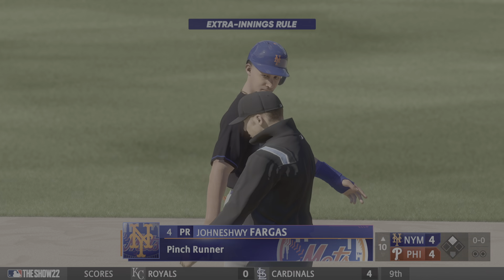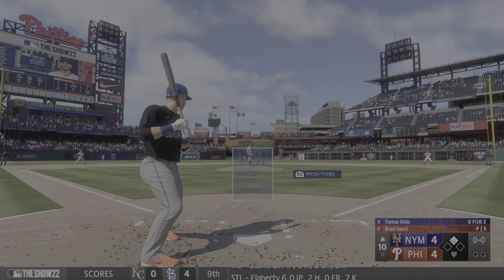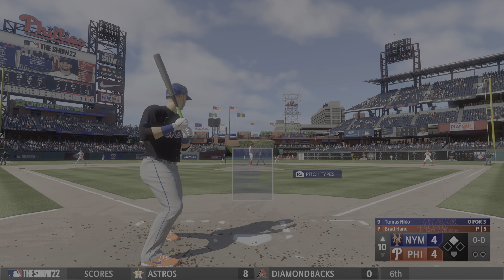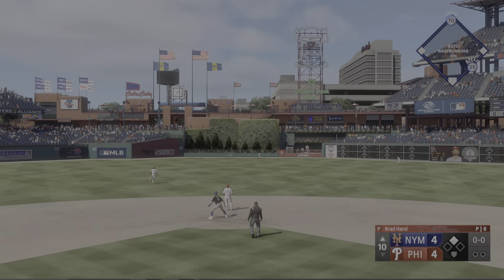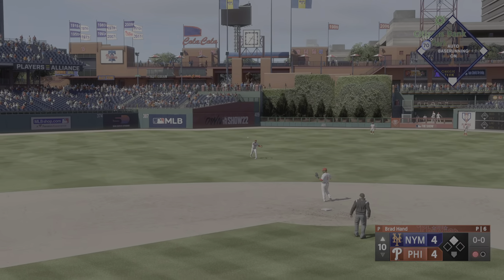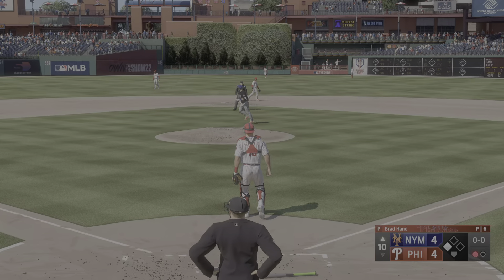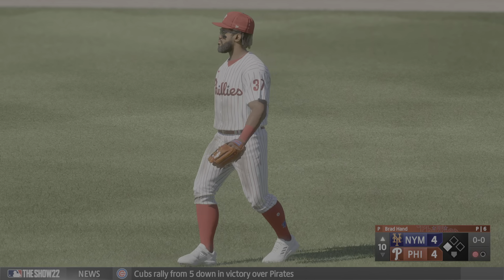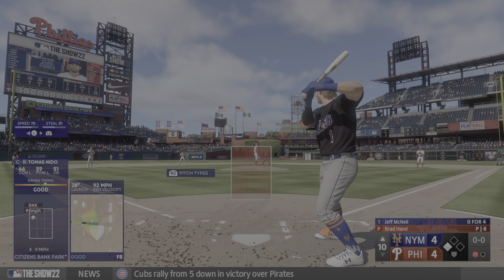Making a move at second base — here's the pinch runner Jakeshi Farkas. Back here in Philadelphia, we're in extras. Tomas Nito at the plate. Out there to center — Pereira gets there, he's under it, pulls it down, and he makes the catch. Runner tags up for third. The batter now is Jeff McNeil — good contact guy, good defender.